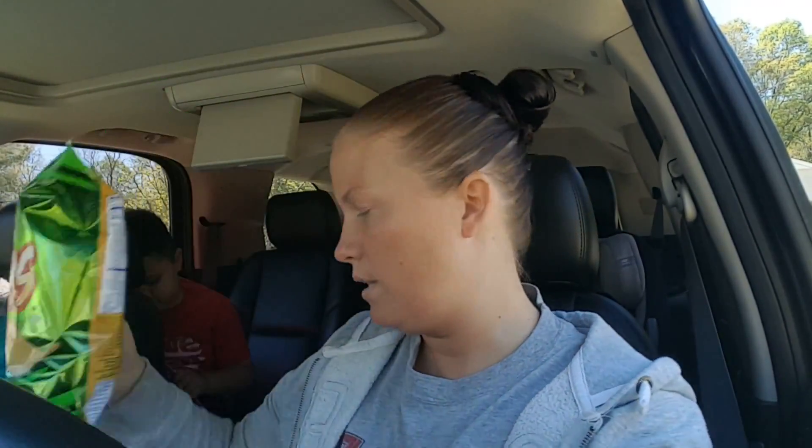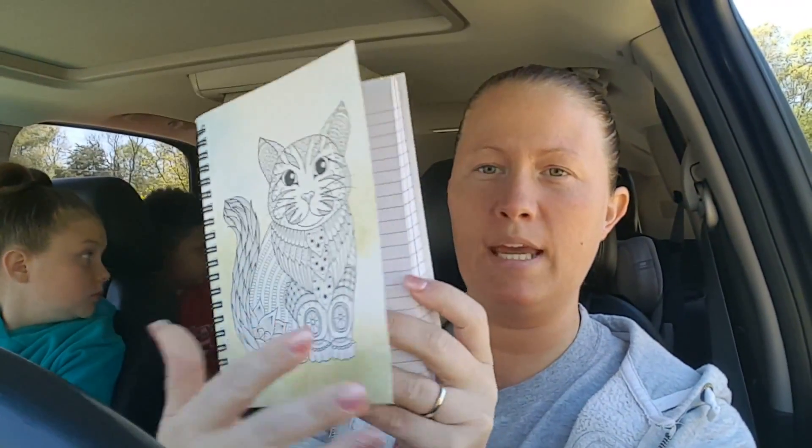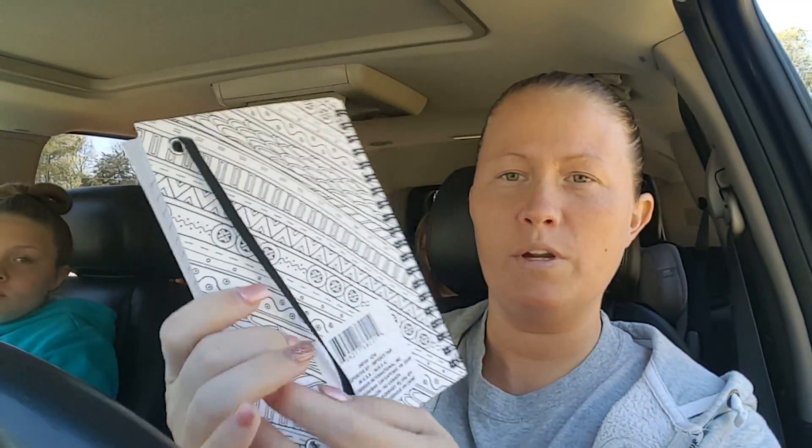Next, Jayden picked up these little sour cream and onion chips — I've never had these before by the Wise brand — and she also got nachos and cheese dip. Then Brooklyn got this little notebook with a little cat she can color because she's a big animal lover, and it has a little strap on it, which is super cute.